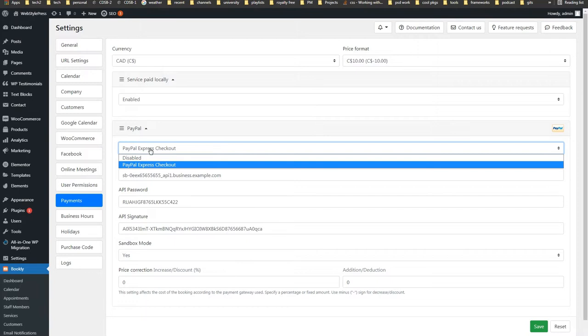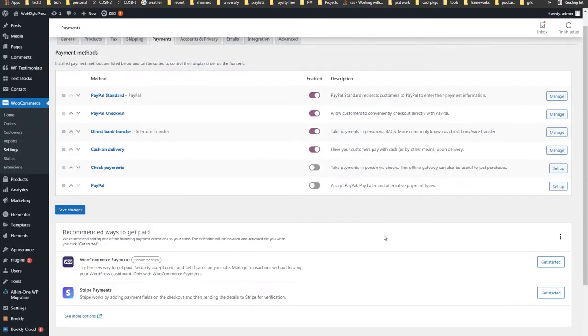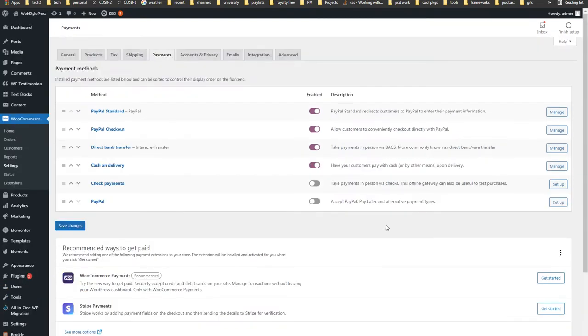We are looking at the Bookly Pro plugin and this is the payment settings page — it allows PayPal, as you can see here. When you use WooCommerce, WooCommerce has payment gateways built into it or has add-ons for that. This is the WooCommerce payment settings page — you can see PayPal Standard, PayPal Checkout, and there may be other WooCommerce-related add-ons.